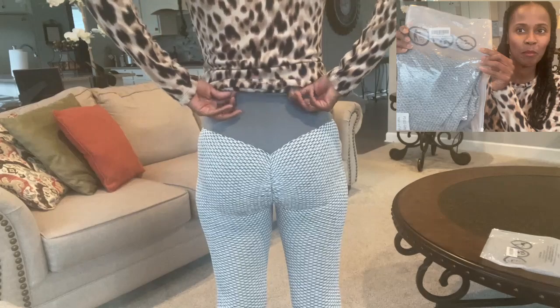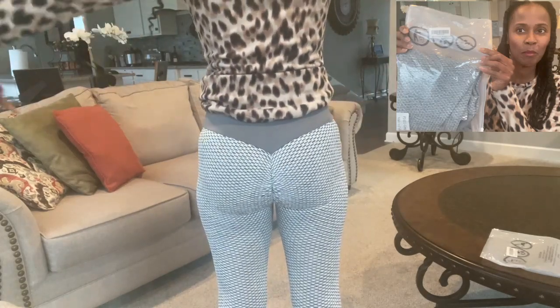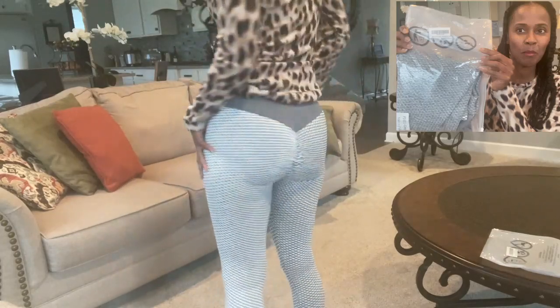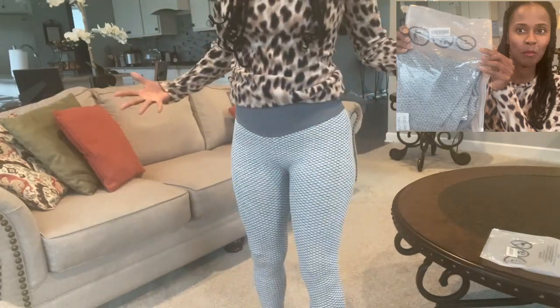I'm just not sure about all the attention it draws to the back area. Overall, the fit is good — it's a little itchy but the fit is really great. I have a size medium, and the site does recommend sizing up, so be aware of that. If you're new here, subscribe and smash that like button so you don't miss out on more videos like this one!